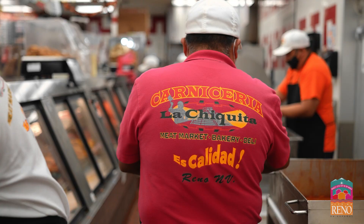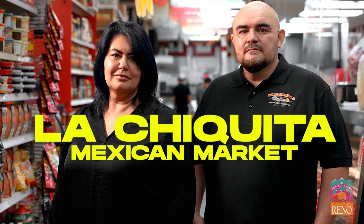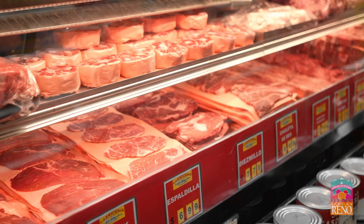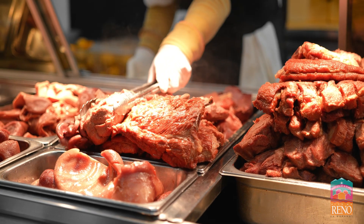Hola, bienvenidos a Carnicería La Chiquita en Reno, Nevada. My name is Michael Tregash and I am the Yelp Reno Community Director, and I am here to take you on a tour of the amazing Hispanic nations represented in our community. We're here in the heart of La Chiquita and we're going to take you on a tour of the Carnicería, or the butcher shop, where you can find amazing cuts of meats utilized by all of the people that live here in our community. So let's go take a tour.